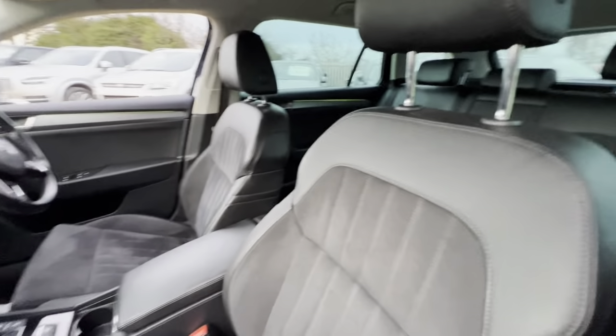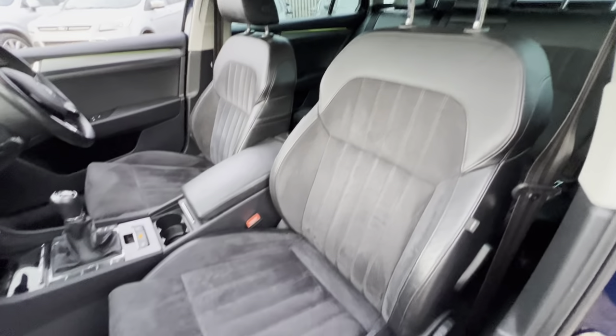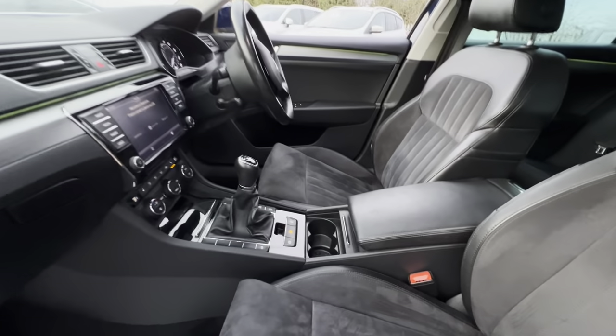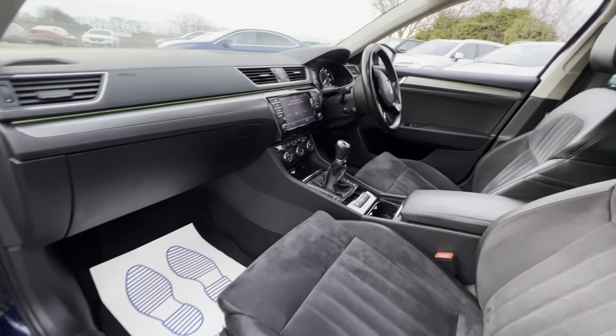Here on the interior you'll find leather half-suede seats and the overall condition is good. The leather armrest, centre console and the dash is all in a good condition across there as well.